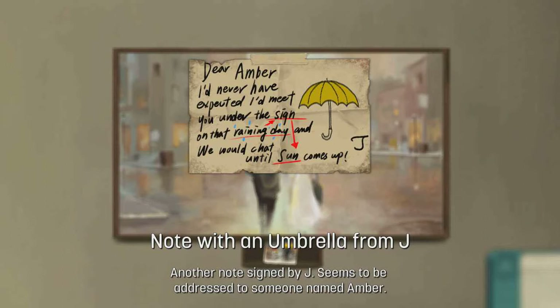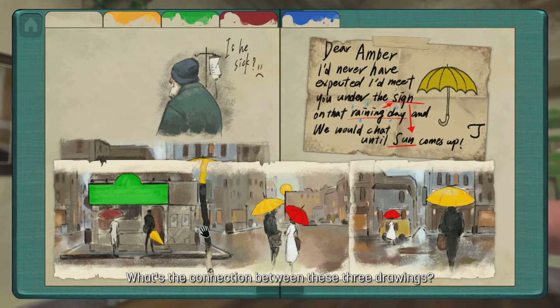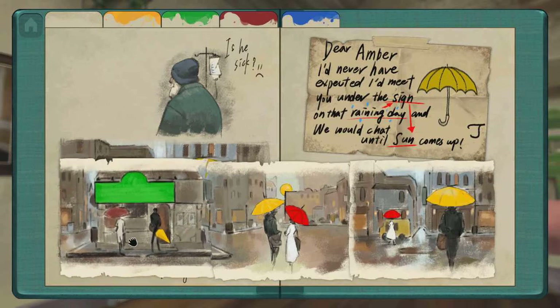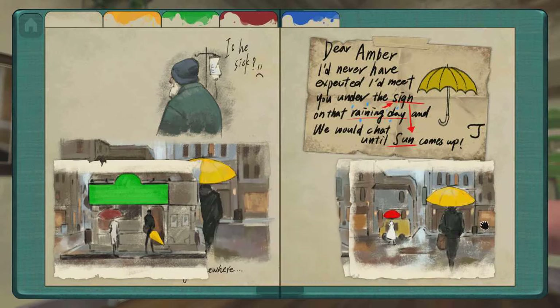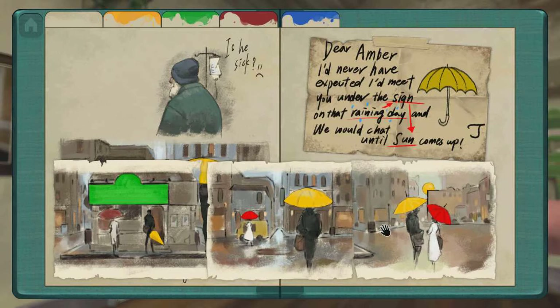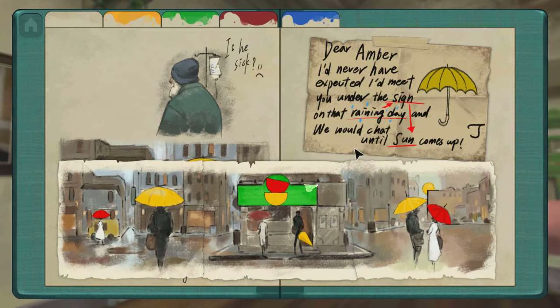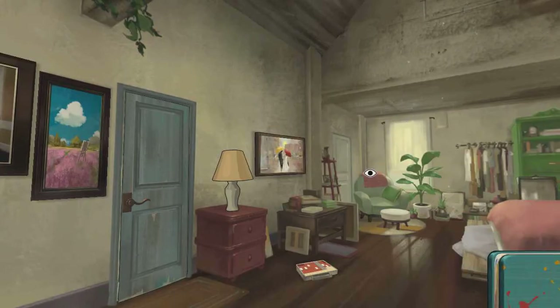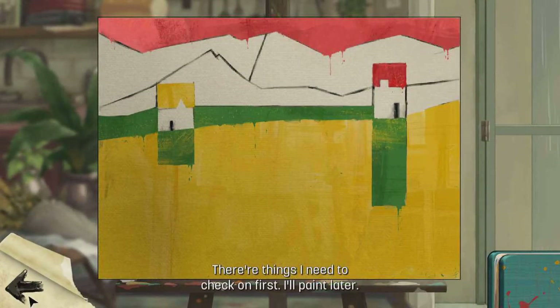A note with an umbrella from Jay — another note signed by Jay, seems to be addressed to someone named Amber. So they met over here, and then they went separate ways — what it looks like. You need to quote: 'Dear Amber, I never expected I'll meet you under the sign on that rainy day, and we will chat until the sun.' But it looks like you need to follow another path — like rainy day. Yeah, because you need to see the arrows. Yes — you need to see these arrows: rainy day, sign, and sun. There are things I need to do — check on first output later.